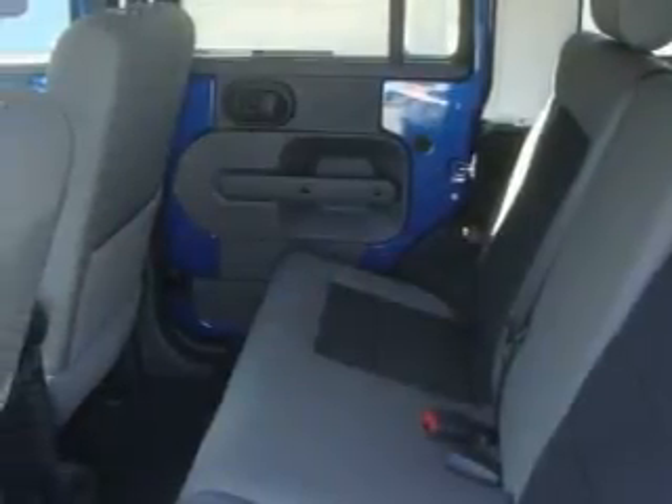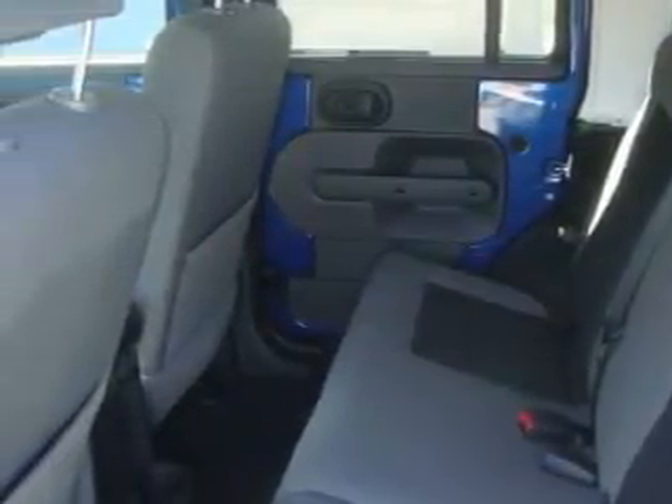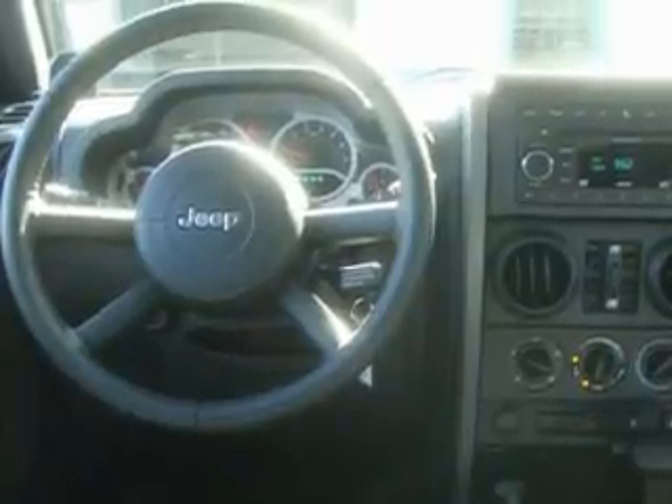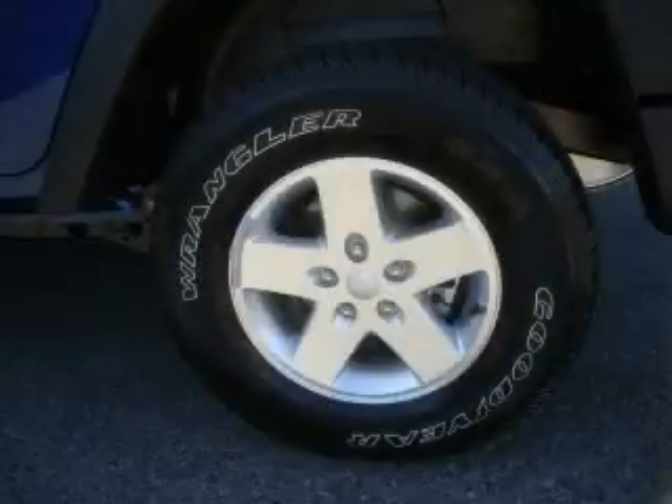Its top features include fold-down rear seats, a leather-wrapped steering wheel, cruise control, a rear window defroster, an MP3 CD changer, and this automobile's stylish design always looks great.